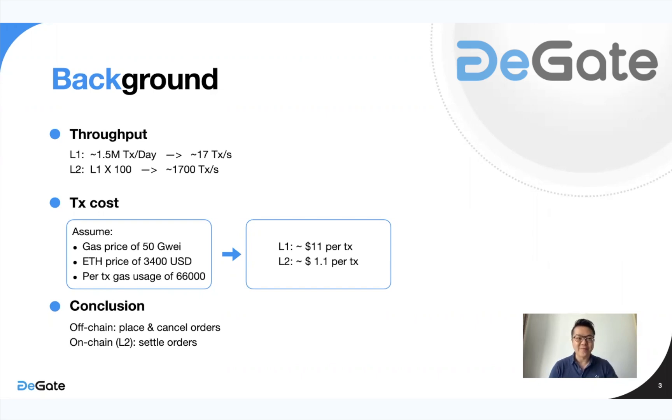So we're looking at about 1,700 transactions per second. Theoretically, building a decentralized exchange or any dApp on layer 2 will lead to much faster, cheaper transactions. Now let's look at transaction costs. Assuming a gas price of 50 Gwei, an ETH price of $3,400, and per-transaction gas usage of 66,000 gas, we're looking at about $11 US per transaction on Ethereum layer 1.